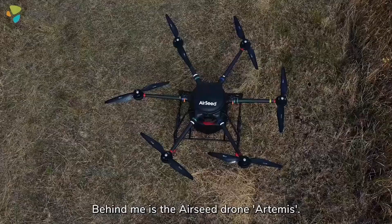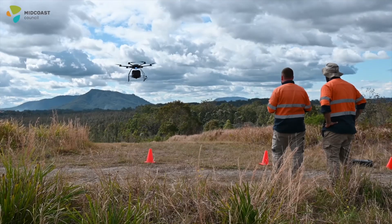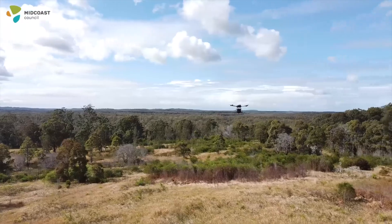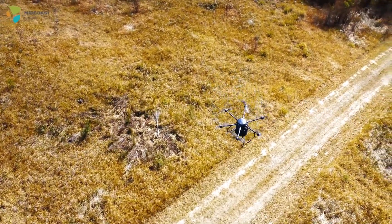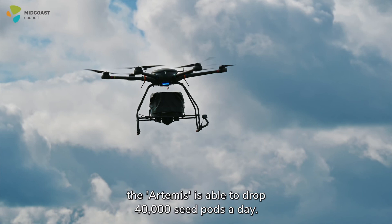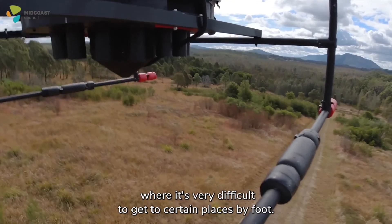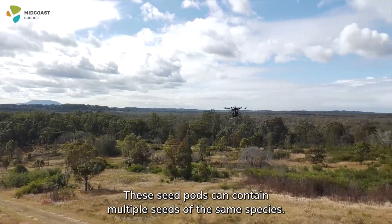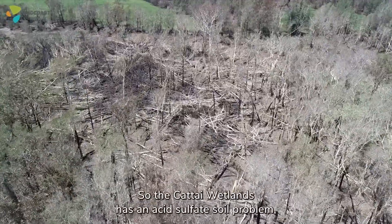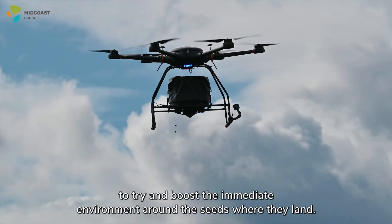Behind me is the Airseed Drone Artemis and that's our podding drone. The Artemis is able to drop 40,000 seed pods a day and that's extremely helpful when we've got habitats like this one in Cat Eye Wetlands where it's very difficult to get to certain places by foot. These seed pods can contain multiple seeds of the same species. We can customise them depending on what we're trying to plant, so for the Cat Eye Wetlands there's an acid sulphate soil problem — we've added a little bit of lime into them to try and boost the immediate environment around the seeds where they land.